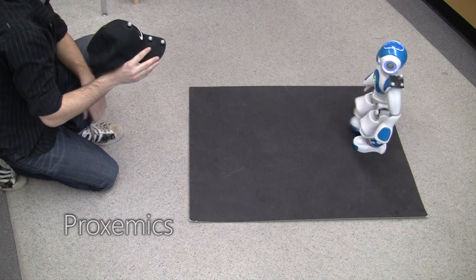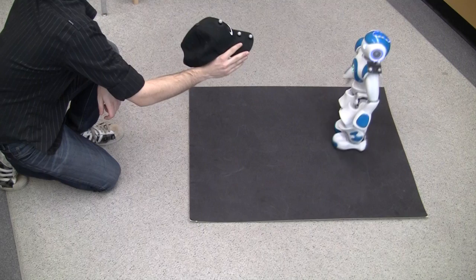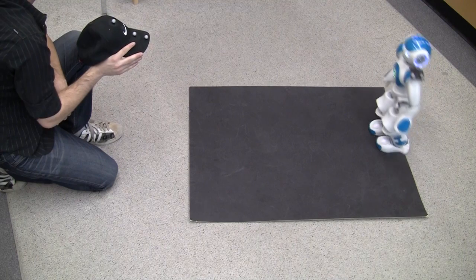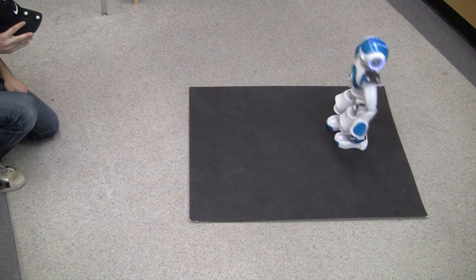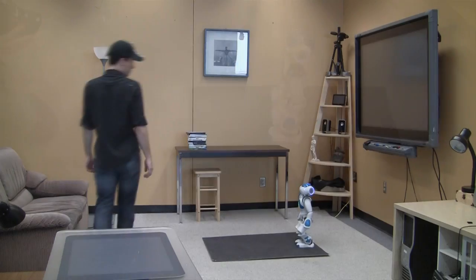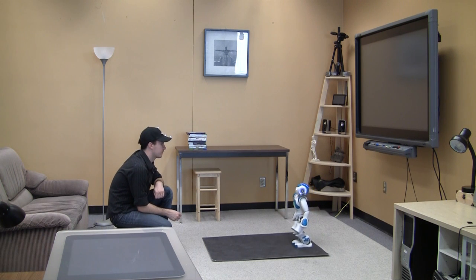At each point, the robot attempts to maintain appropriate spacing in accordance with Hall's proxemics. The speed at which the robot moves depends on how far it perceives itself to be from the most appropriate spacing. This means that it slows down before stopping and will shift its weight subtly for small compensations. The intent is that this appears socially appropriate and normal. When the robot moves its head to the point where its neck is strained, it will adjust its body accordingly.